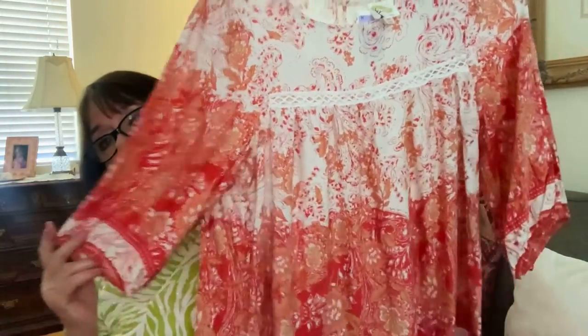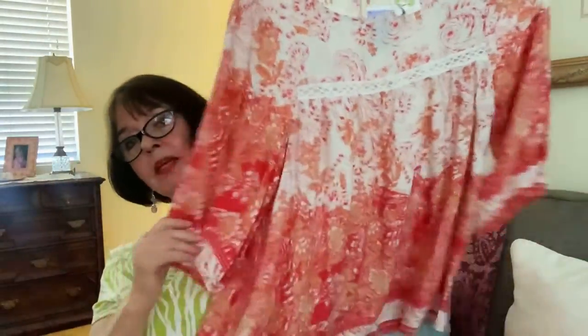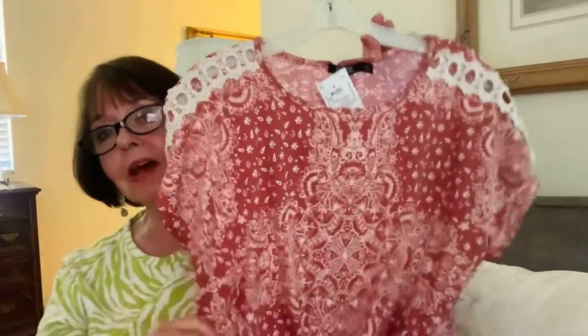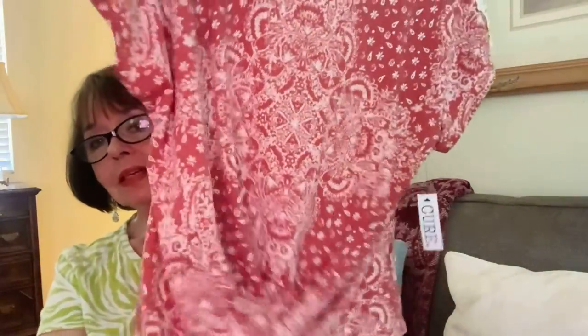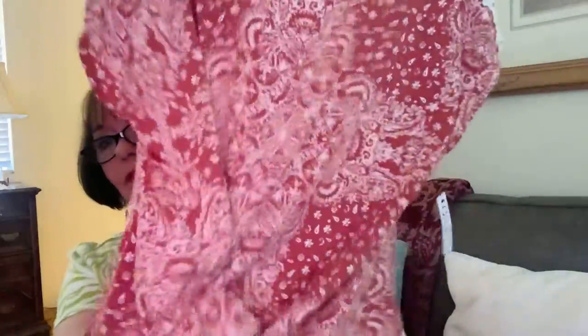I found this top about a month ago — I probably won't wear it until next summer, but it was just so cute I thought it was adorable. It would be pretty with white jeans or white Bermuda shorts. It's a real cute, soft, comfortable little top — very feminine and free-flowing. I just thought it was super cute and it was $15.99.